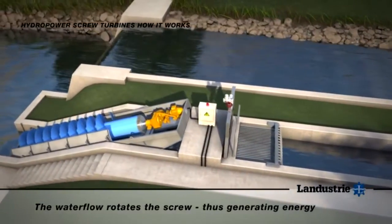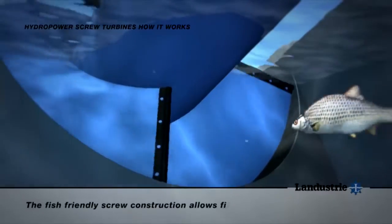A full turnkey service is available from design right through to installation, covering specification, construction, electromechanical engineering and management of civil work, which includes water management, drainage and even engineering dive teams where required.